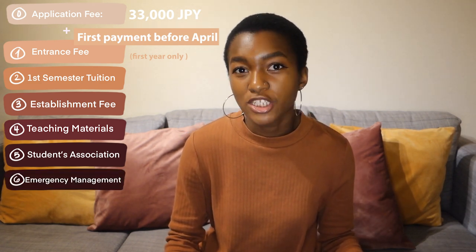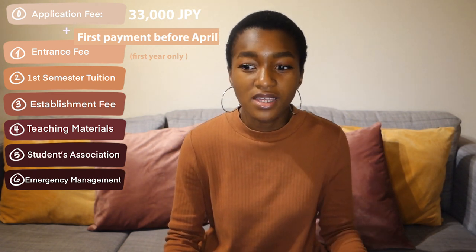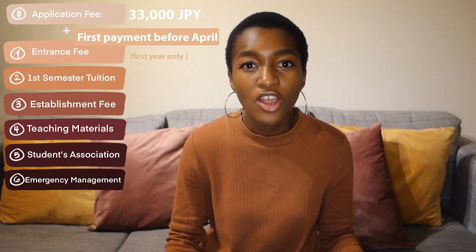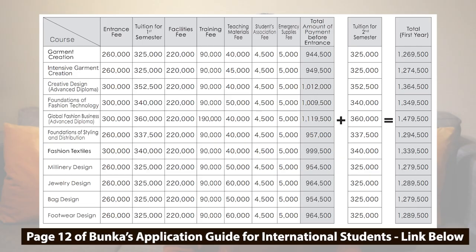Last but not least is the emergency management fund, also known as the disaster prevention fund, which goes towards any emergency that might happen on the school premises, like a fire or an earthquake. I also completely forgot to mention that there's something called a training fee as well. If you want any more details on all the fees I've just mentioned, you can check out this chart on screen or the link in the description.